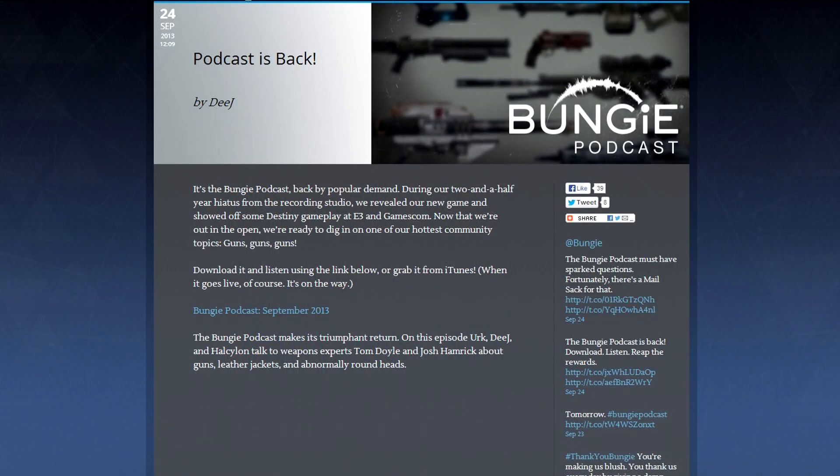They talk about weapons in the Bungie Podcast. That's right, the Bungie Podcast is back — links in the description if you want to listen.